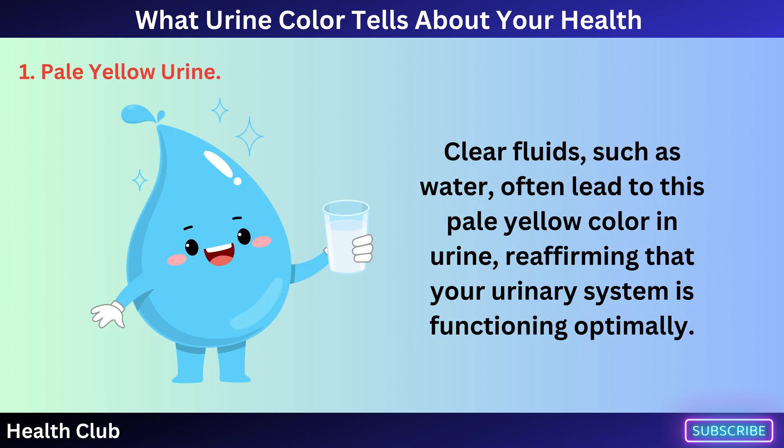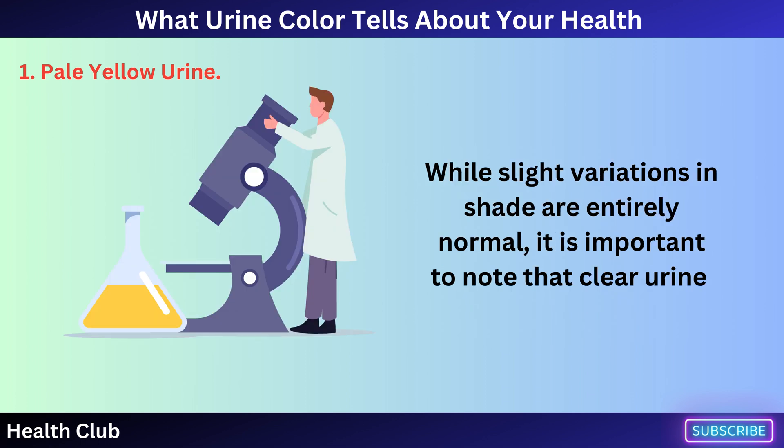Clear fluids, such as water, often lead to this pale yellow color in urine, reaffirming that your urinary system is functioning optimally. While slight variations in shade are entirely normal, it is important to note that clear urine, which results from excessive hydration, should be distinguished from the desirable pale yellow hue.